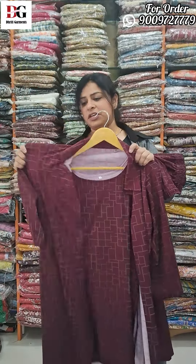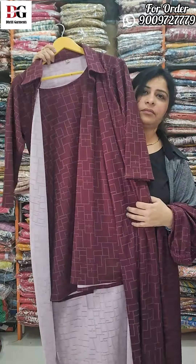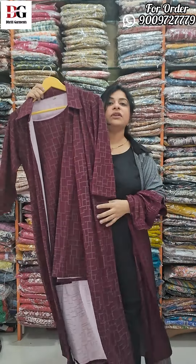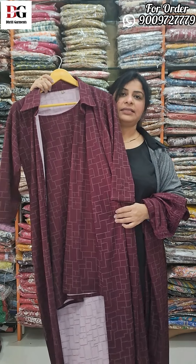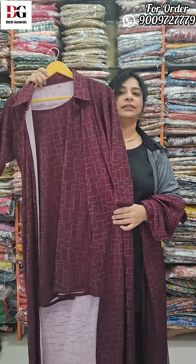This is our high-class 3-piece dress. Sizes available: XL, double XL, triple XL, and 5XL.